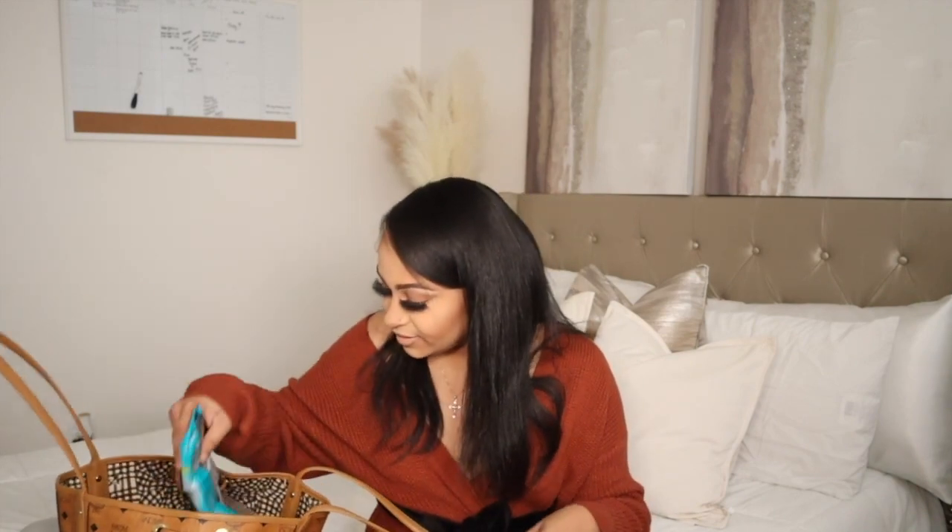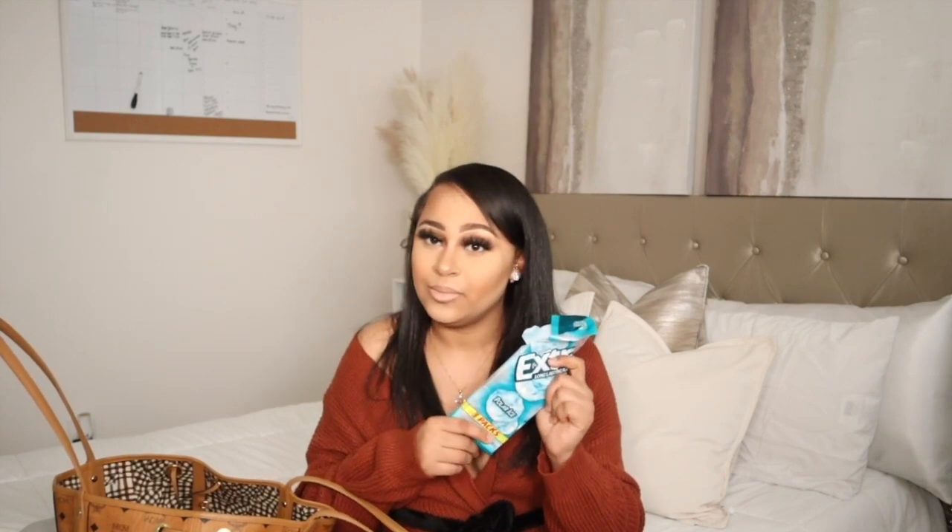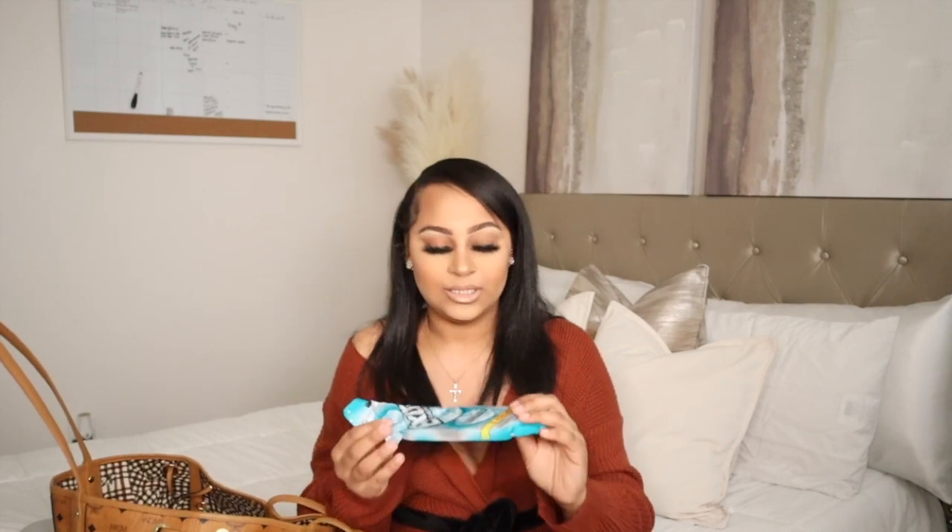I keep two scrunchies in here right now — only one is in here but normally I keep two, because you never know and these things go missing so quickly. I actually buy these in bulk. Next, I have to keep some gum on hand — this is a mega pack, and my favorite flavor is Polar Ice.